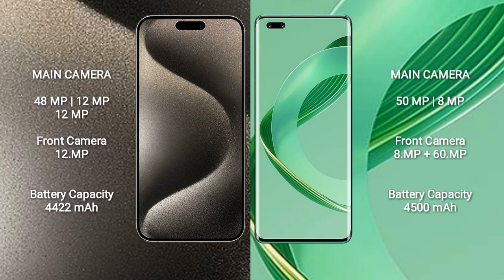iPhone 15 Pro Max has a rear triple camera setup: 48MP, 12MP, and 12MP, and a front camera of 12MP. Huawei Nova 11 Ultra has a rear dual camera setup: 15MP, and a dual front camera of 8MP and 16MP.